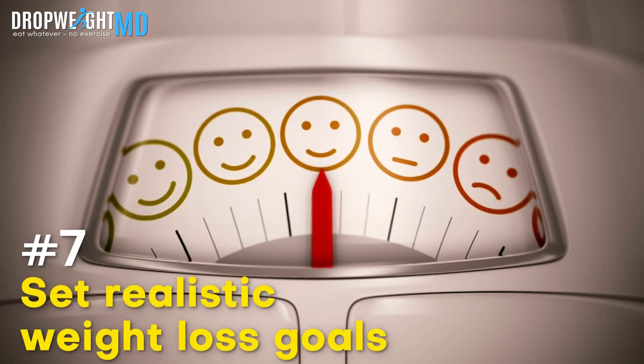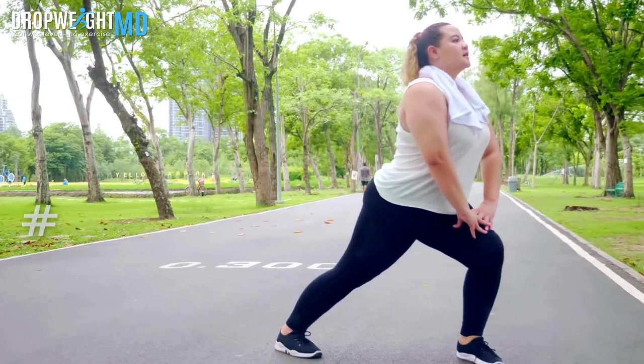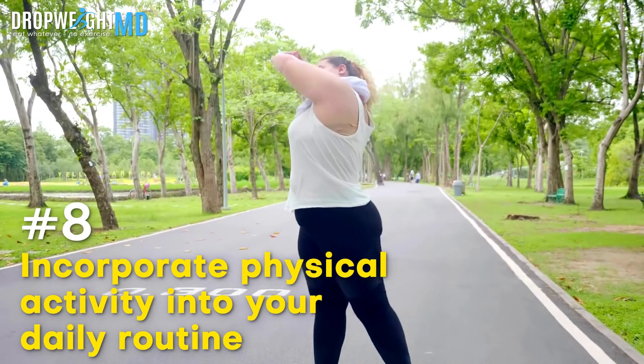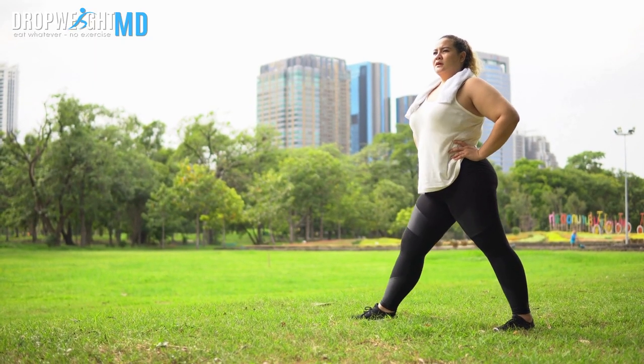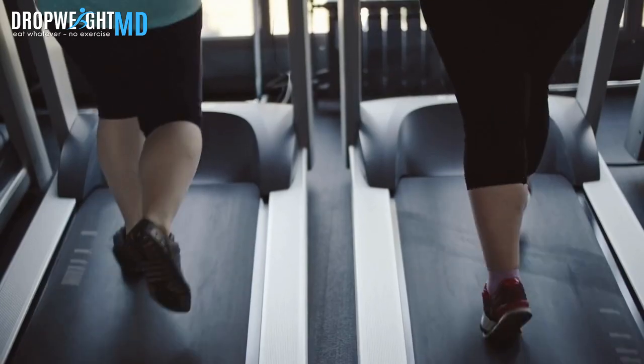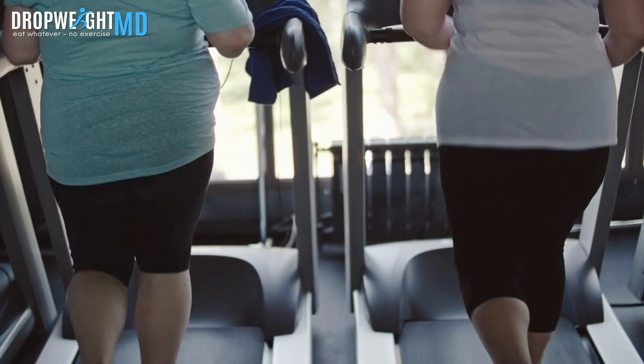Number seven, set realistic weight loss goals. Allow yourself your victories and make sure you are getting enough nutrients each day to be healthy. Number eight, incorporate physical activity into your daily routine. Regular exercise is good for you at any stage in life, but getting more active will help you keep the weight off when you reach your desired weight loss goal.